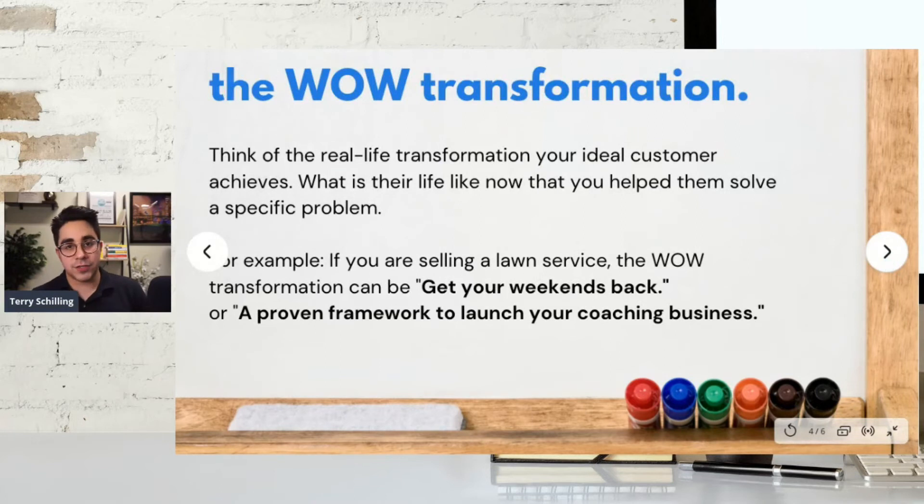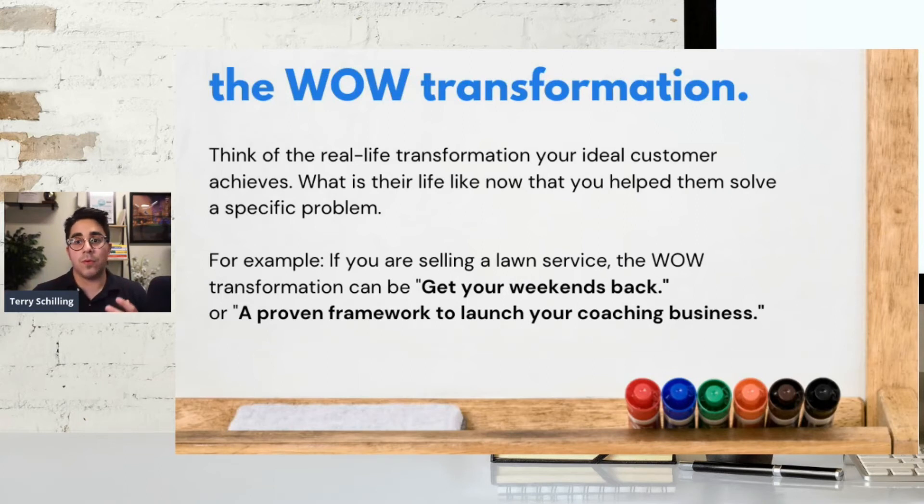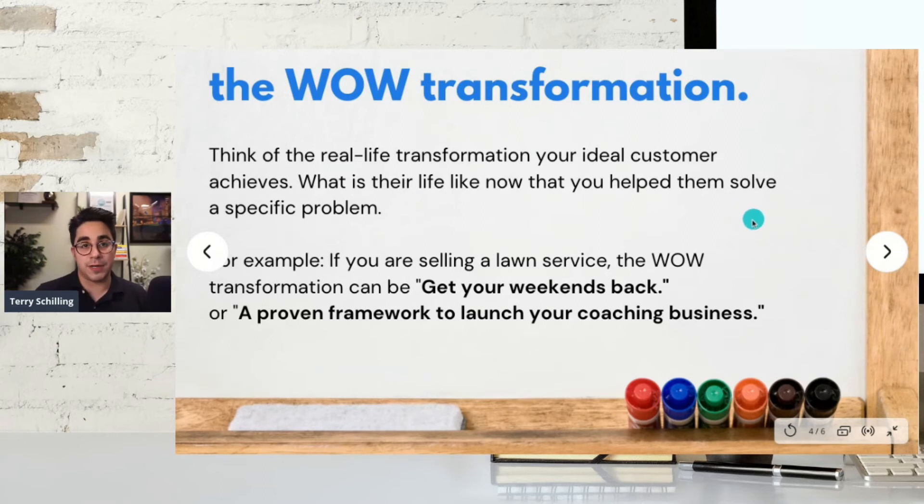Next is the wow transformation. This is the transformation or aspiration that you help the ideal customer achieve. Think about what their life is going to be like now that you help them solve this specific problem — they're going to have less clutter under that kitchen cabinet. If you are selling a lawn service, the wow transformation can be 'get your weekends back,' or 'a proven framework to launch your coaching business.' Squarespace had a campaign that said 'a website makes it real' — if you have this big dream and idea, having a website makes it into reality. That was really super smart copy from Squarespace.